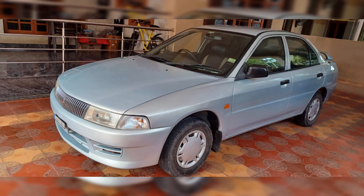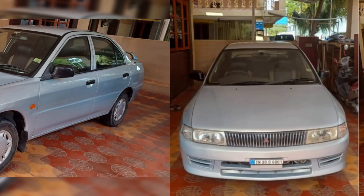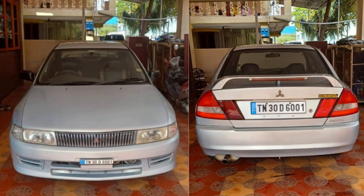Moving on to the interior, this Lancer GLX offers a spacious and comfortable cabin that can comfortably accommodate up to five passengers. The well-appointed interiors feature power windows, a powerful amplifier with a woofer, and an air conditioning system that ensures a pleasant driving experience even on the hottest days.